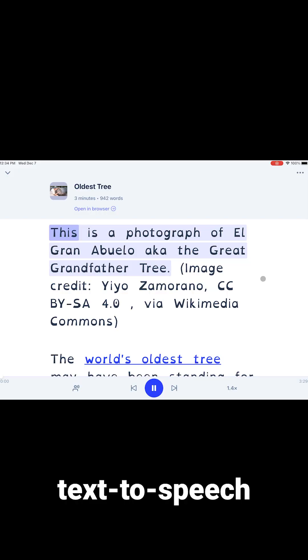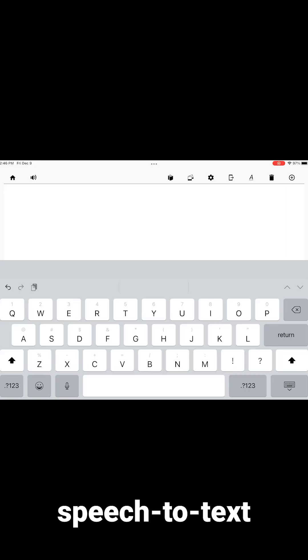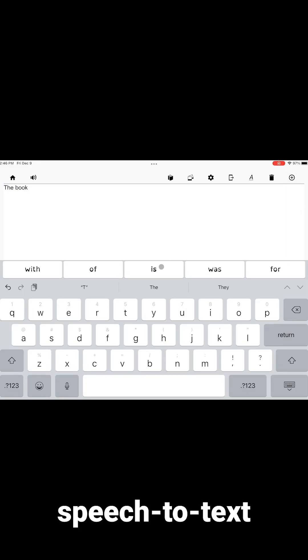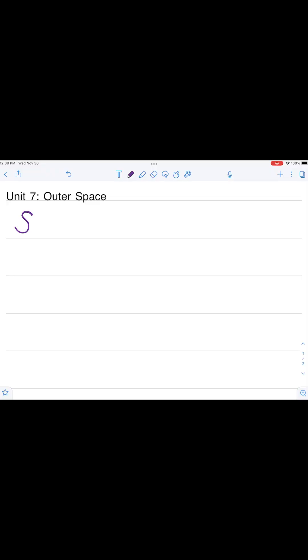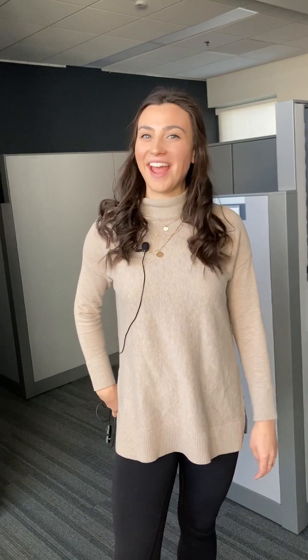There are lots of different AT apps designed to assist in various ways. There is text-to-speech, speech-to-text, note-taking, help with grammar, and more!